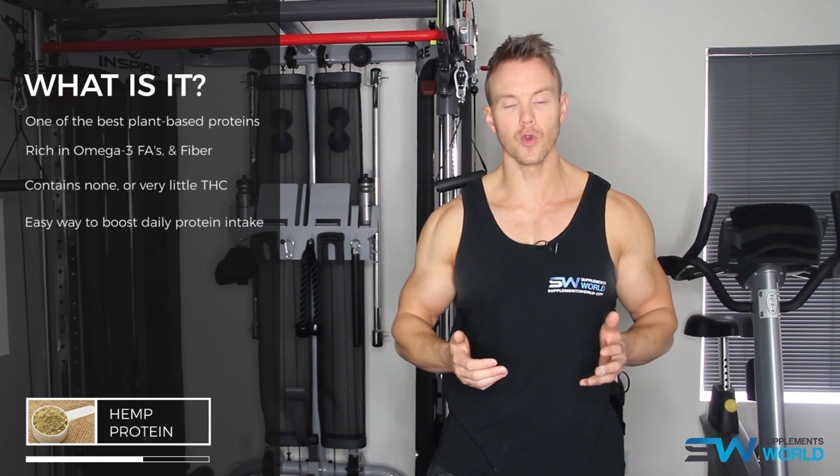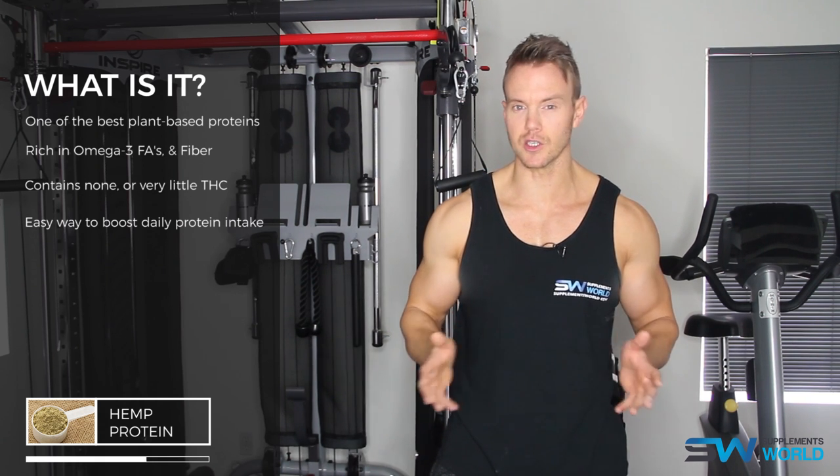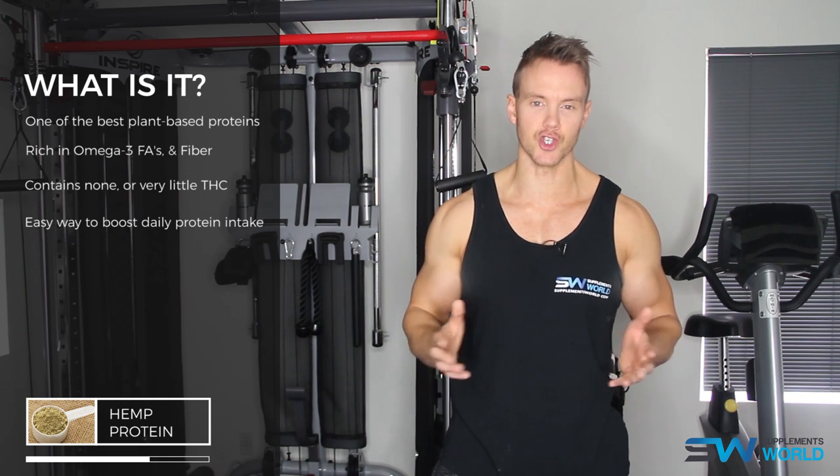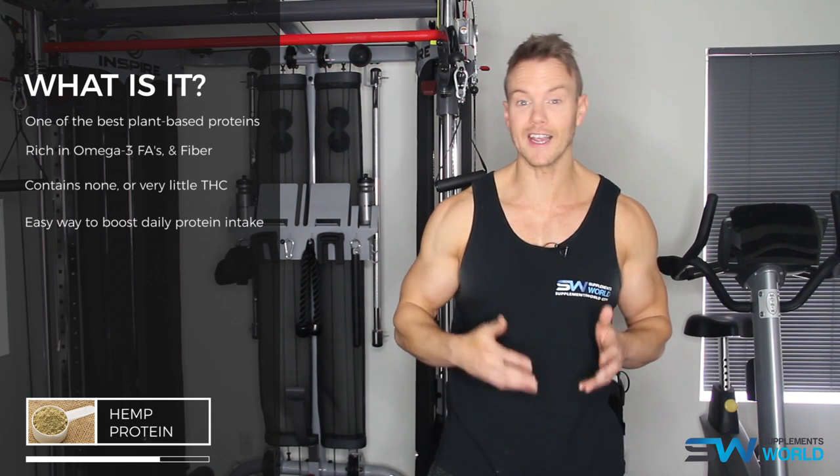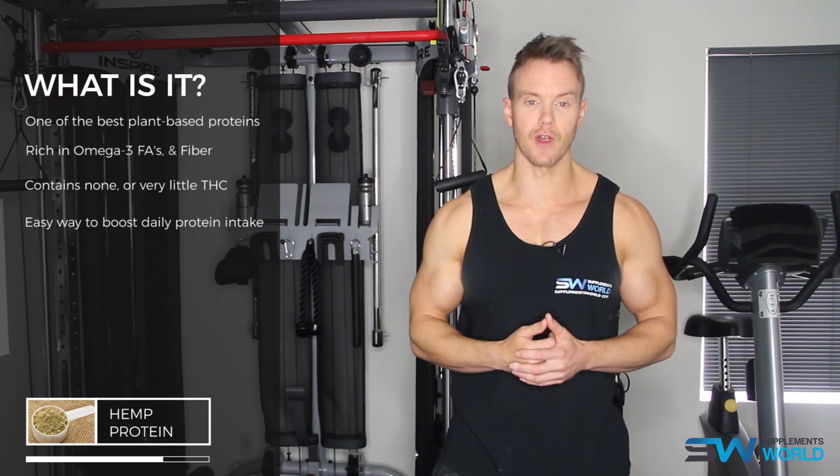By boosting your protein intake, you'll also accelerate your metabolism, which in turn can help keep body fat levels in check. The high fiber content of hemp helps to keep you regular by cleansing the colon, regulating blood sugar and reducing cravings.